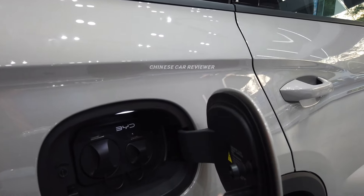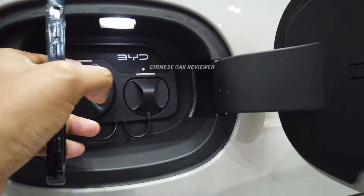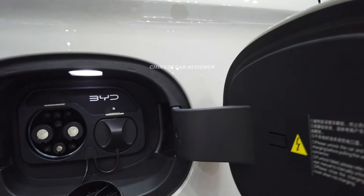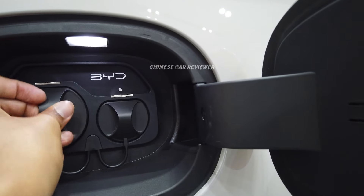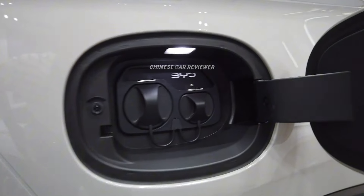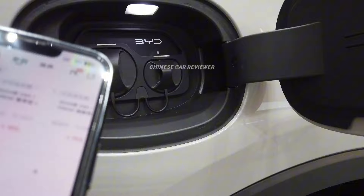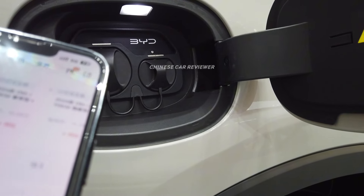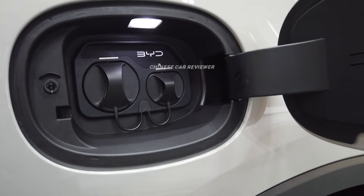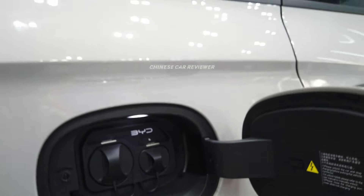These are your charging ports — there are two charging ports, slow and fast. If you use the slow charger, it will take around 3 hours to charge the battery. But if you use the fast charger, it will take 1 hour, as mentioned on their website.